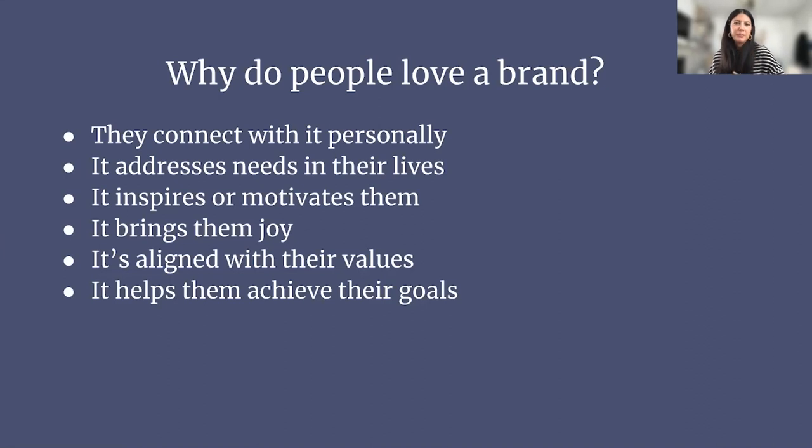This begs the question: why do people love a brand? There are so many reasons and it really can differ person to person or where they are in their life. For the most part, it's because they connect with it on a personal level. It likely addresses a need in their life, or motivates, inspires, and brings them joy — especially true of things like beauty and fashion. It aligns with their values, helps them achieve their goals, or helps them visualize their goals.